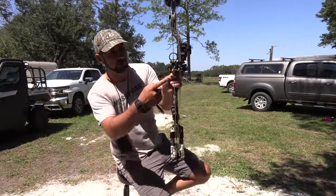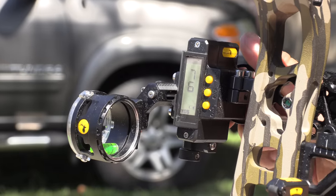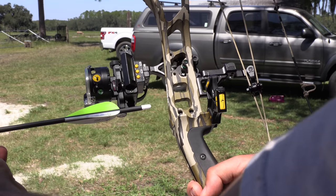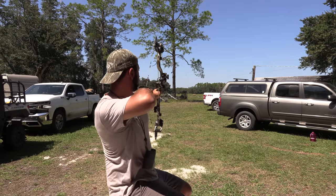A lot of people say that the whisker biscuit is not accurate. I just threw a shot down there at like 80 yards. Check this out — at 80 yards that fletching barely clears the sight, but it does clear. We're about to try it. That's a far shot for me. We're about to find out.